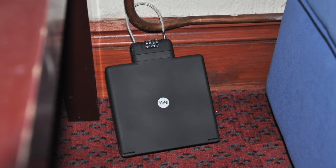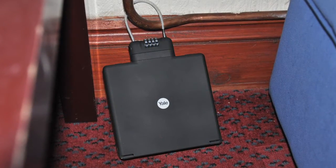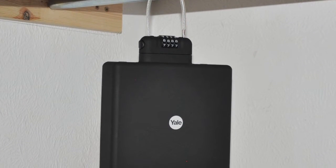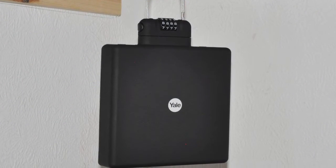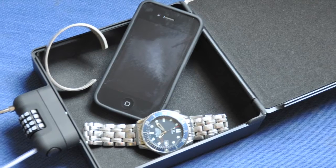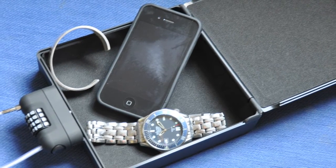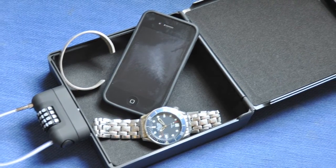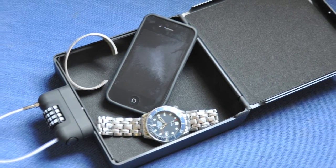Another great security product for students is Yale's handy portable travel safe, which can be attached to any fixed objects in your room while you're out at night or travelling when term has finished. The slimline safe is large enough to hold money, jewellery and your passport, plus any important documents you may have taken with you.